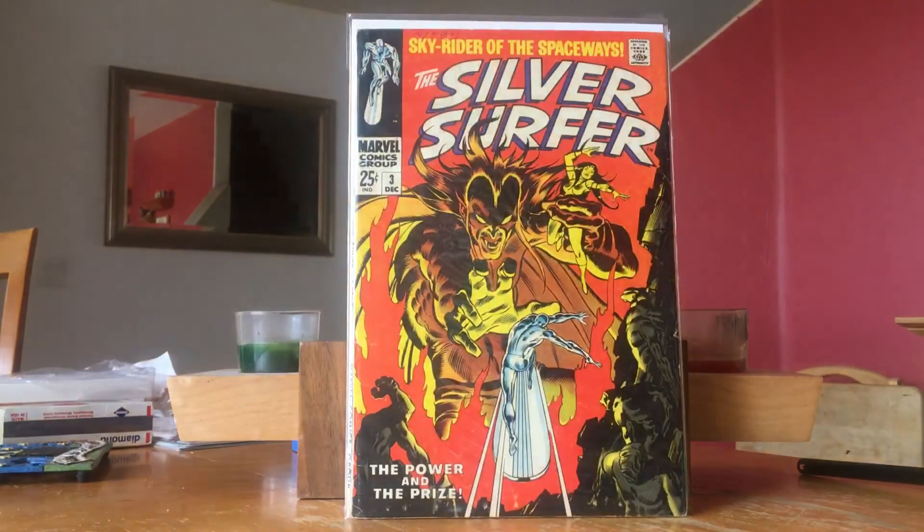If you watch Comic Tom, he does a series every week with Jem Mint — kind of a top 10 books that are moving and selling for record prices. They mentioned that Silver Surfer #3 was starting to spike, most likely because it's a classic issue with a classic villain and a classic first appearance. But definitely he's coming into the MCU, and that could be why these prices are starting to spike.